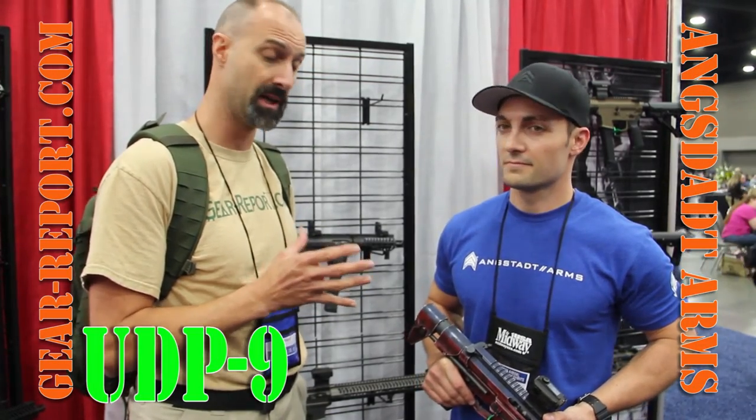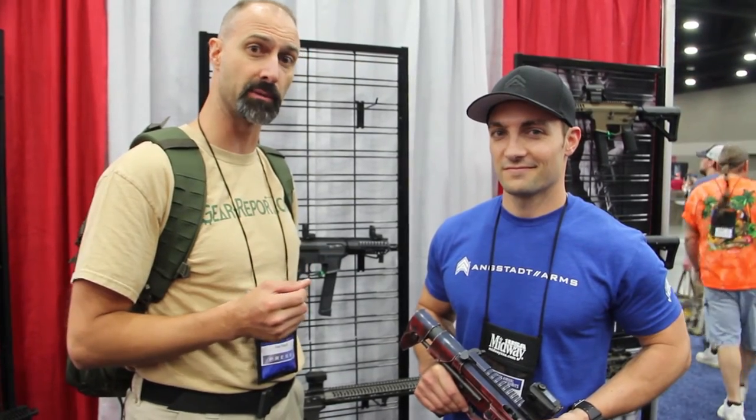Maybe get a gun to review. So stay tuned — we'll have more from Angstead Arms here on Gear Report.